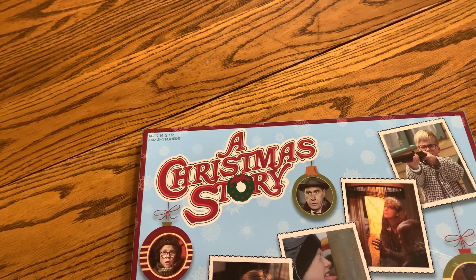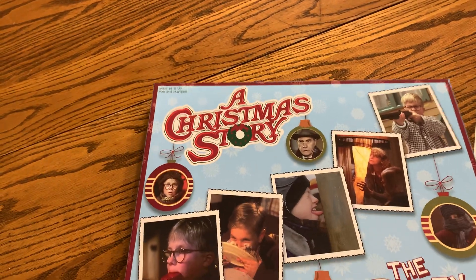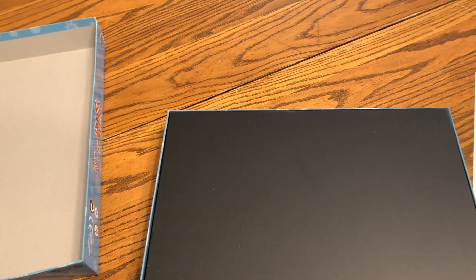This is for ages 14 and up, 2 to 4 players. Comes in a nice box like this. Let me open it up and show you what's inside.